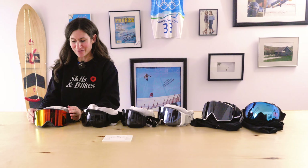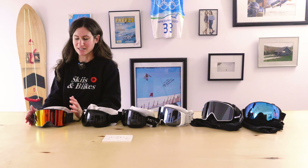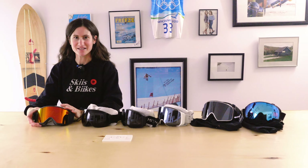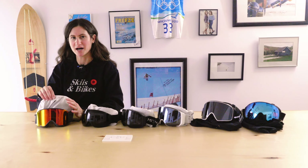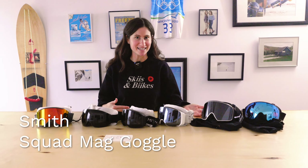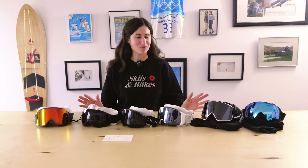Last but definitely not least, one of our best-selling goggles is the Smith Squad Mag, which comes in Squad Mag S and Squad Mag XL. The cylindrical lens brings the price point down a little, but you still get the premium Chromapop lens from Smith for ultimate clarity and contrast, plus a second Chromapop lens for switching between low light and sunny day conditions. Having a magnetic lens change lets you swap lenses easily — in many cases with your gloves or mitts on, right on the chairlift.